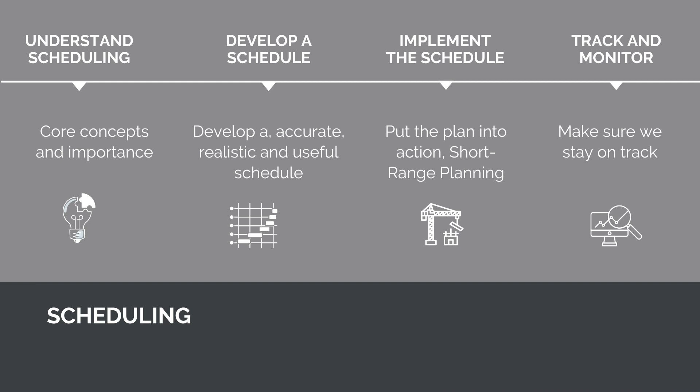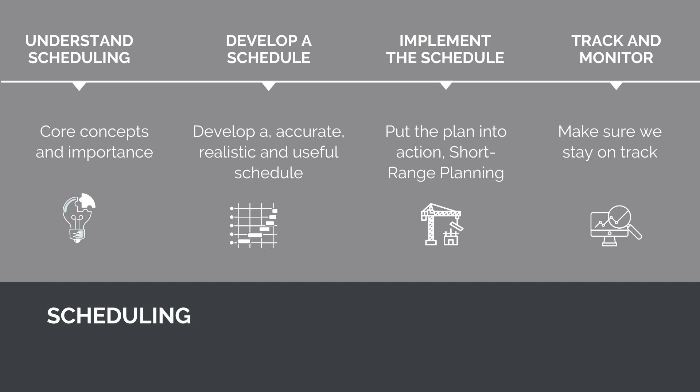This talk is part of a series on construction project scheduling covering all the core skills you need to master. We've spoken about the basic concepts of scheduling, developing the schedule, and implementing the plan. Now we're going to talk about how to track and monitor progress — making sure we stay on track, and when we deviate from the plan, putting things in place to fix it.